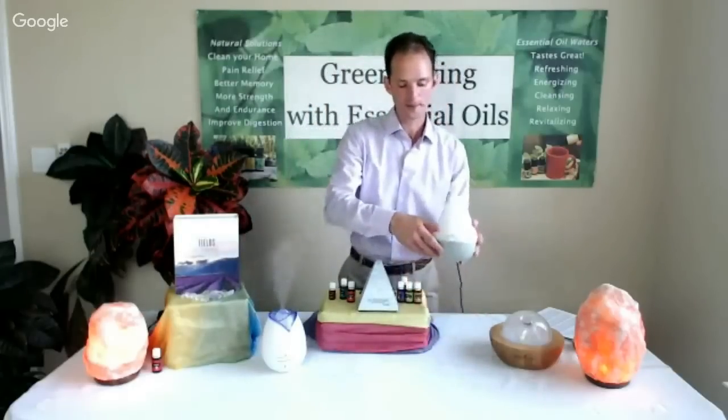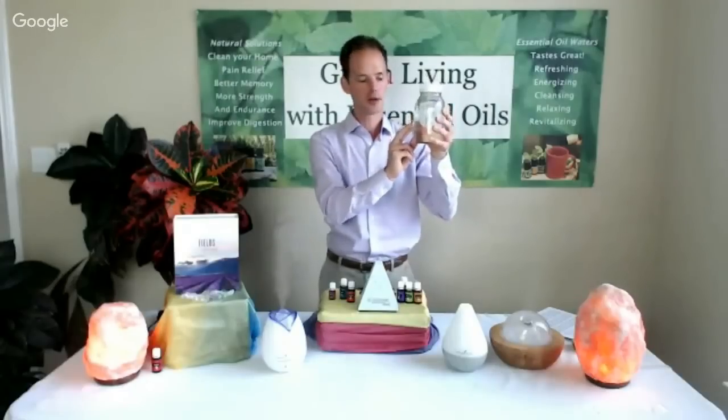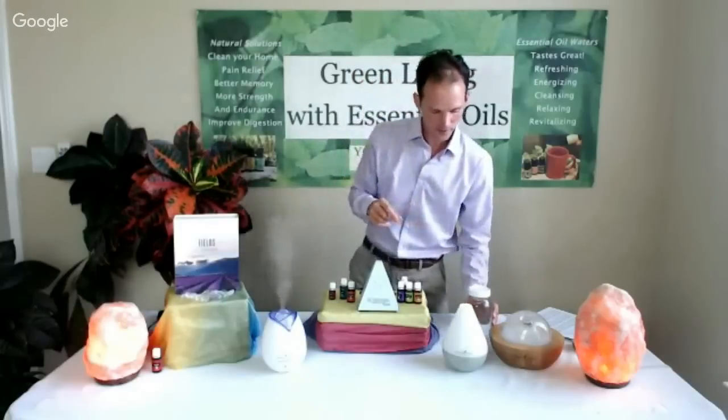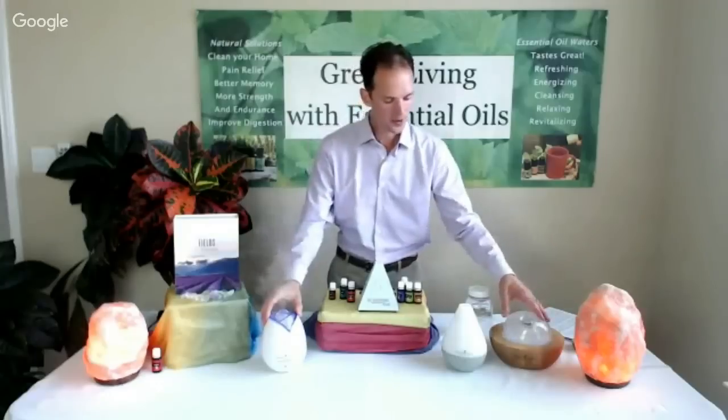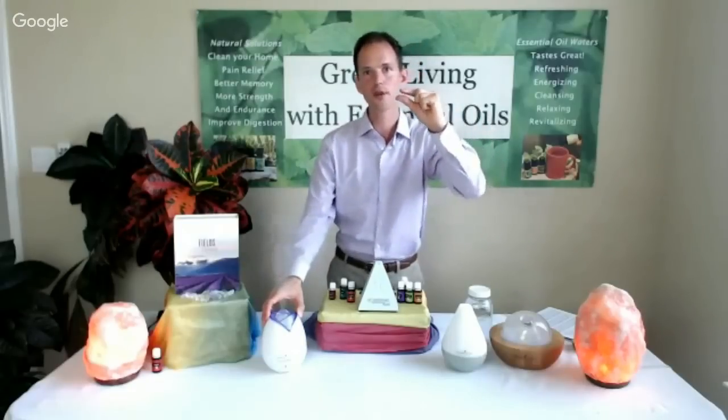When you join Young Living for $160, you get the Dewdrop for free. Best practices for the ultrasonic models: keep a jar of filtered structured water by your diffuser so you can fill it up for three to five days of daily diffusion without going back to your water source. Fill it to the fill line — don't overfill — and add anywhere from 10 to 15 drops of essential oils. 15 drops for a larger space, 10 drops for a bedroom.